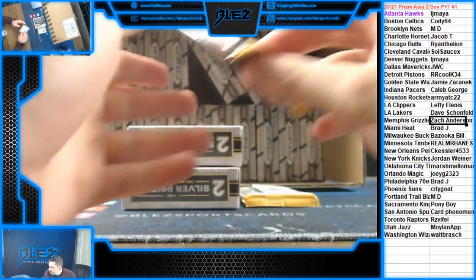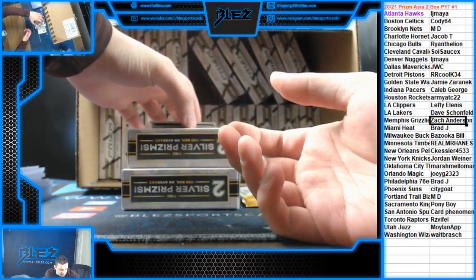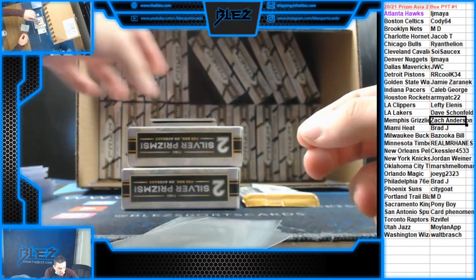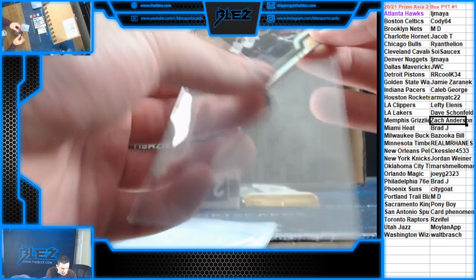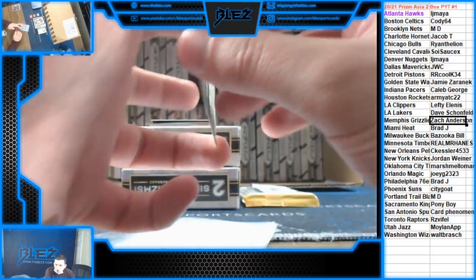Come on! Prism Asia, let's get hyped. Looks like the tiger's on the back — looks like they changed the configuration a little bit. Come on! First card is a silver, going to the Bulls — Otto Porter Jr. We have our first rookie silver. Rookie silver for San Antonio — Trey Jones.